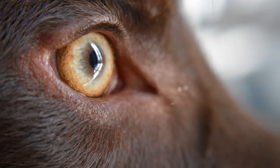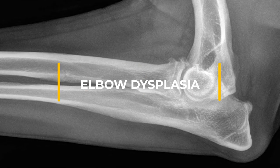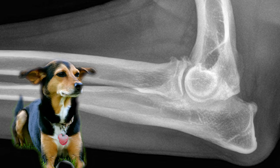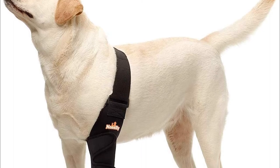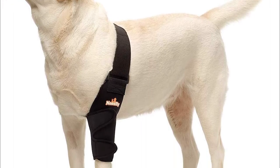Progressive retinal atrophy: This is a family of eye diseases that can cause night blindness. In severe cases, many affected dogs learn to adapt well if their surroundings stay the same. Elbow dysplasia: This hereditary condition in larger dogs is thought to be caused by bones growing at different rates, and can lead to pain and lameness. It can be managed with medication and weight loss, or your vet may suggest surgery.